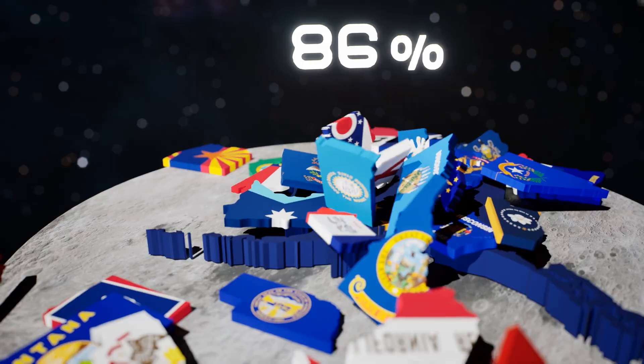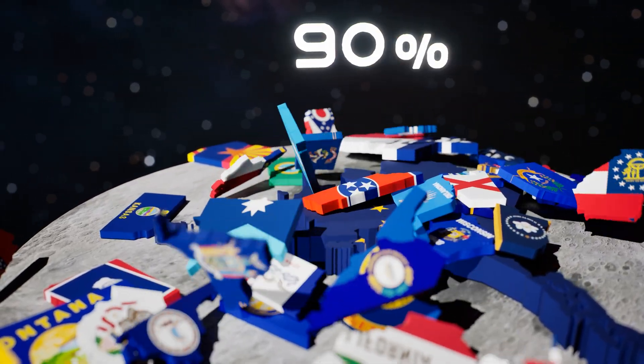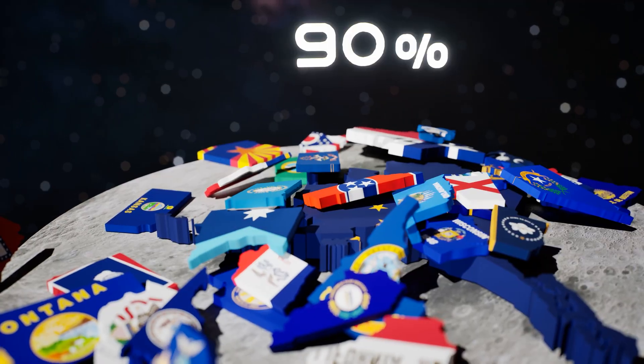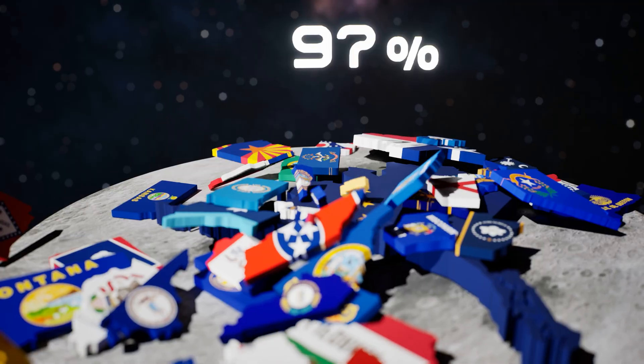And finally the tiniest ones — Delaware, Rhode Island, Hawaii — like little sprinkles of color. They barely make a dent, but together they push the total up to 95, maybe even 100.